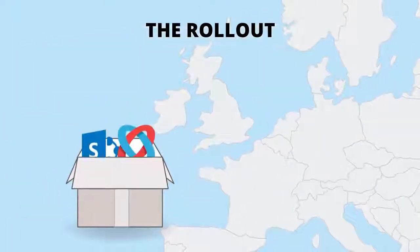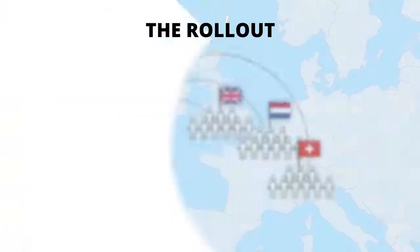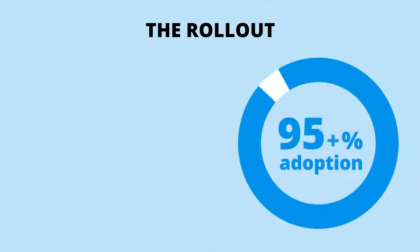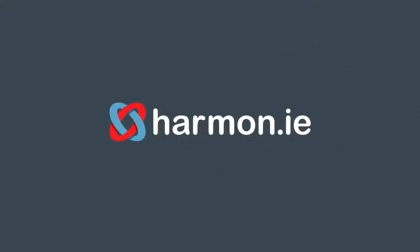SharePoint and Harmony were rolled out to 2,000 consultants across the UK, Holland, and Switzerland in the first year of deployment. The rollout achieved over 95% SharePoint adoption due to Harmony's incredible ease of use. With Harmony, Aon was able to realize its business goals and meet compliance requirements. Contact us to see how Harmony can help your organization achieve results like Aon.